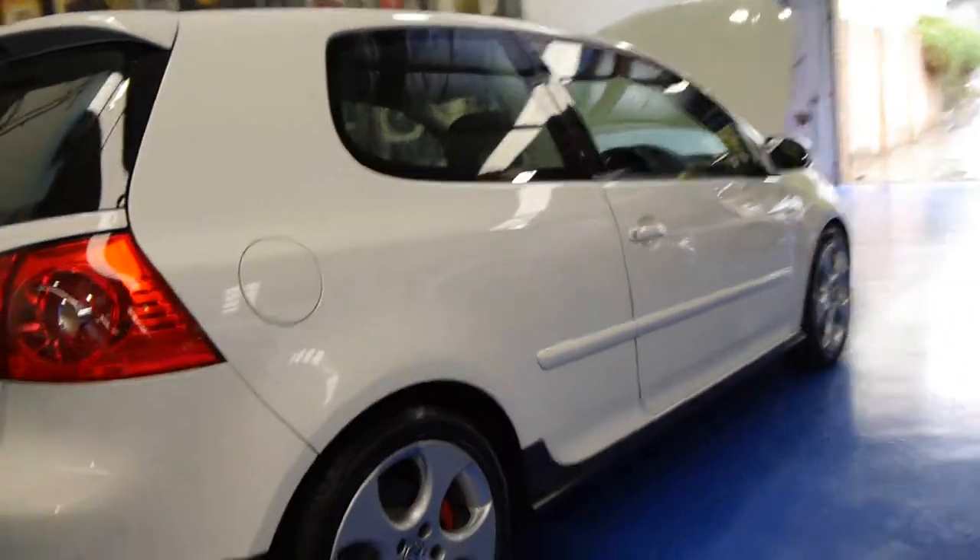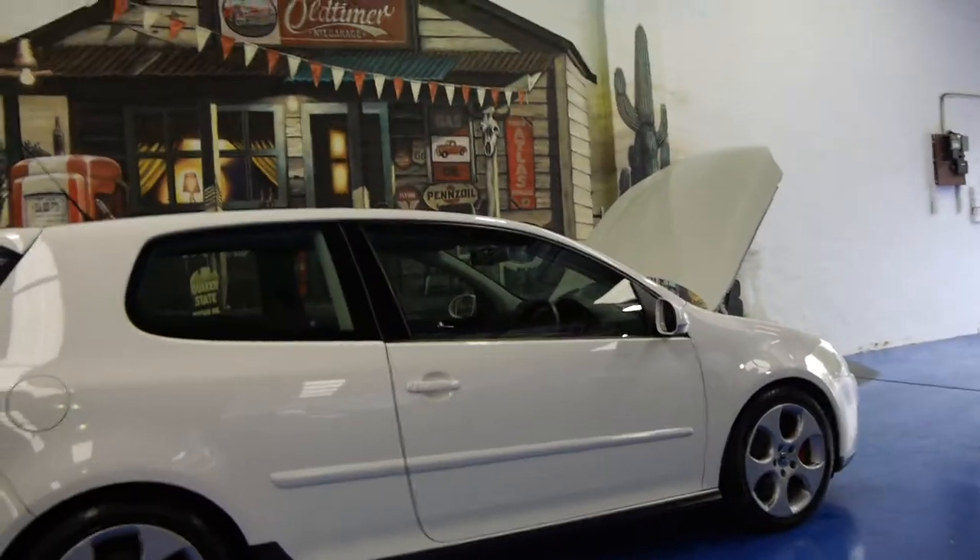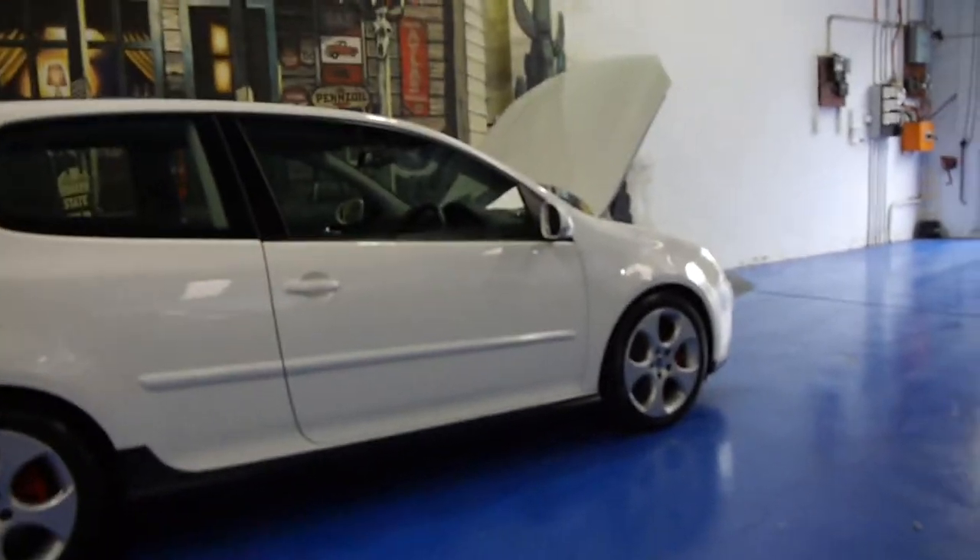If you're in the market for a GTI, you can't go past one of these ones. Give us a call, come in and take it for a drive — you're not going to be disappointed, it really is a lovely car.